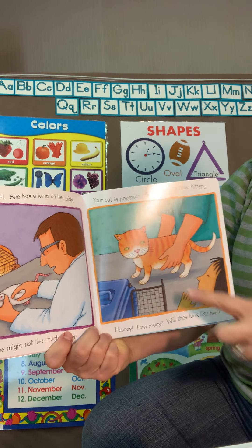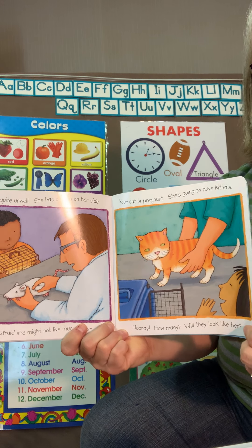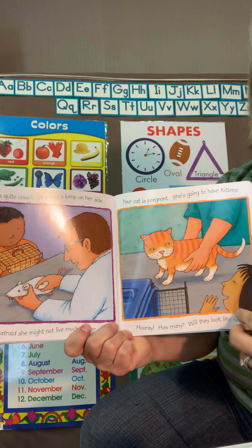And this little cat — she's pretty fat. She's going to have babies, the vet says. I wonder what color the babies are going to be.